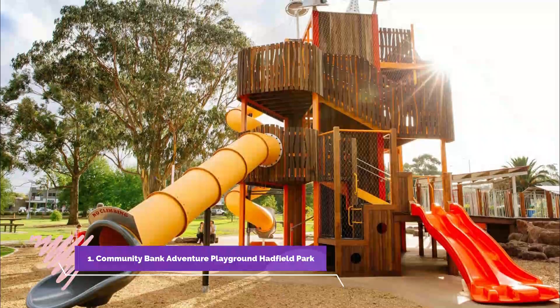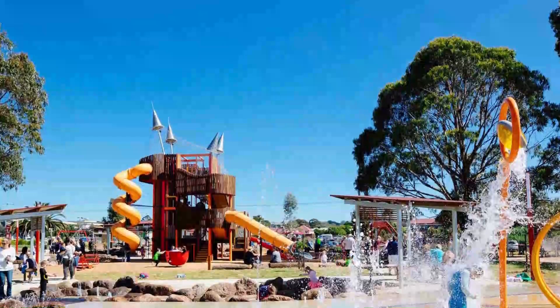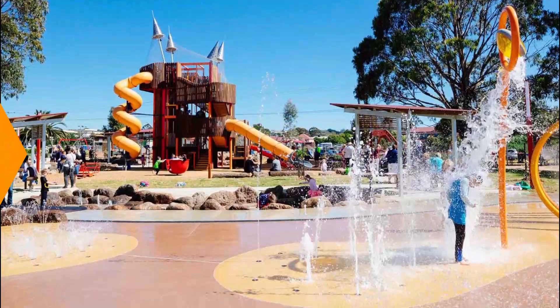Number 1. Community Bank Adventure Playground, Hadfield Park. Mitchell Shire's premier innovative community bank adventure playground at Wallen offers an exciting array of adventure play experiences for children of all ages and abilities. The playground includes a fun and challenging five-story tower, complete with three slides and a fully accessible water splash park.